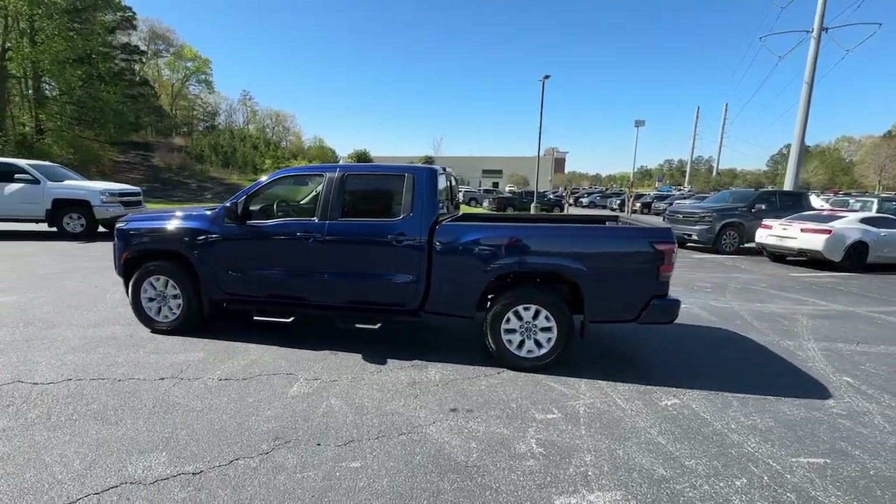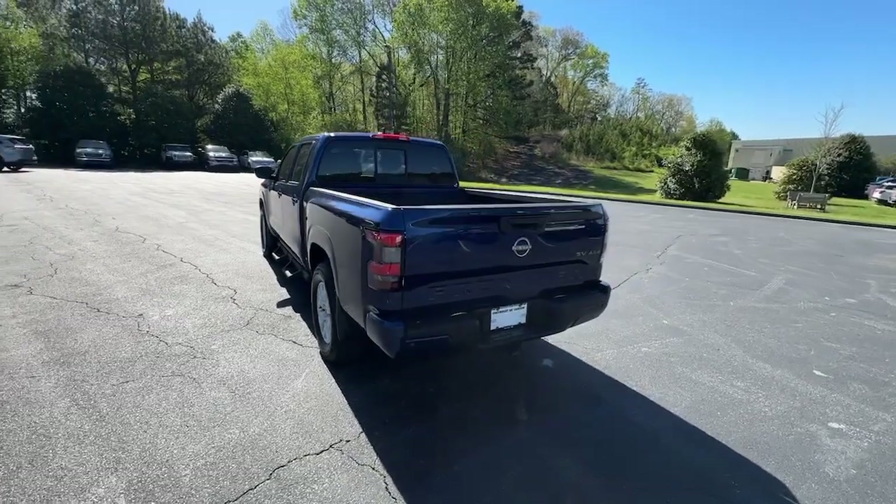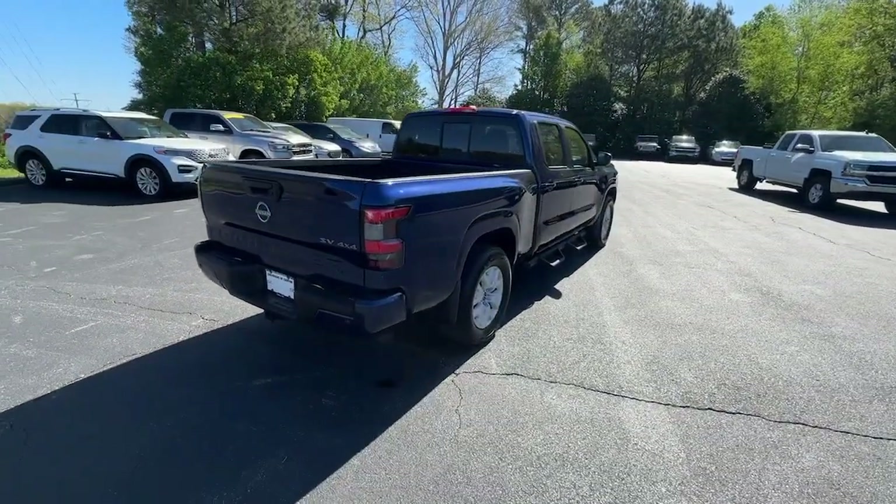This could be the car for you. The 2022 Nissan Frontier. With less than 20,000 miles on the odometer, this vehicle provides excellent value.